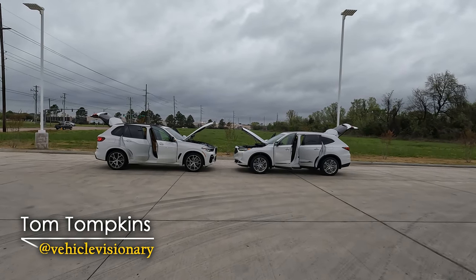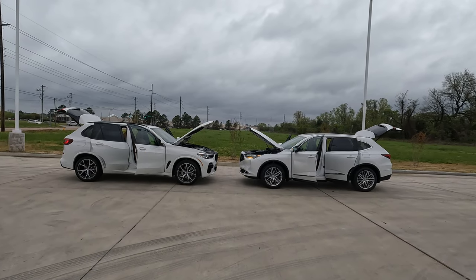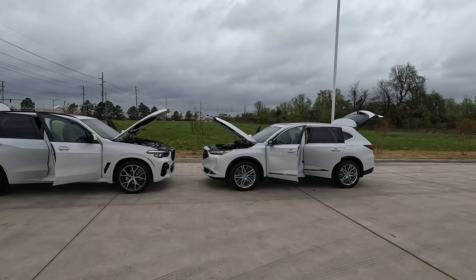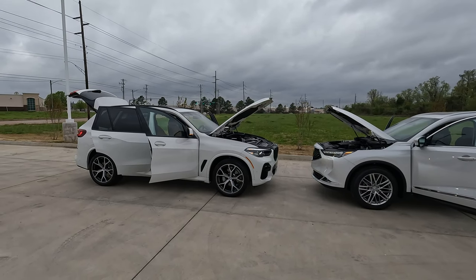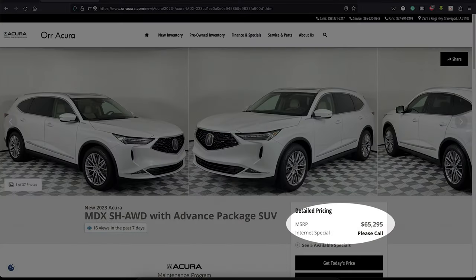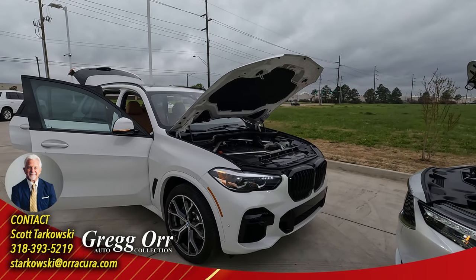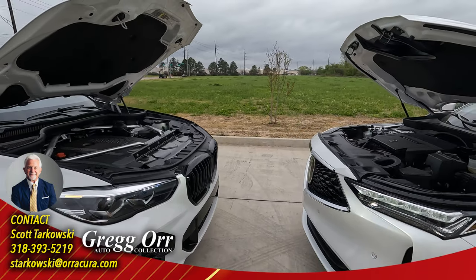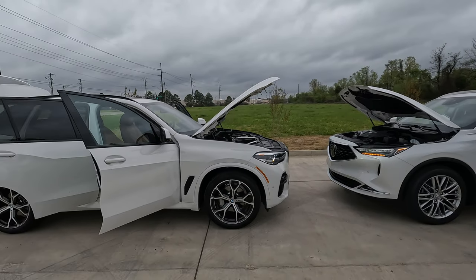Hi everybody, it's Tom from Vehicle Visionary. I know all of you have been telling me that you want to see more comparison videos, so that's exactly what we're going to do today. The 2023 Acura MDX versus the 2023 BMW X5, and right off the top there is a big difference in the starting price: $49,550 on the MDX versus $61,600 on the X5. What other differences are there? Let's start our tour and find out.